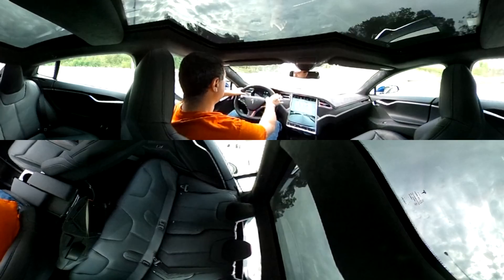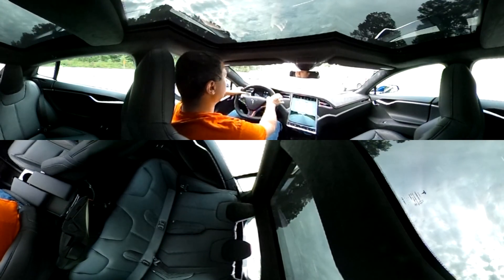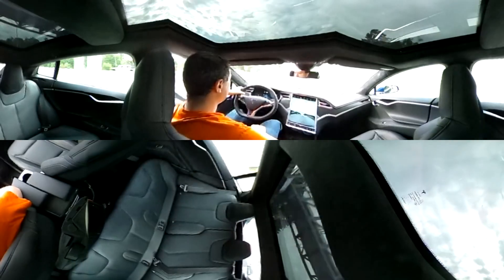My first impression is really just — it blew me out of the water. I've been waiting for this since I got the car, which was not even a month ago now. And I was gone for half of it, so this is really one of the first days driving. Autopilot just released yesterday.